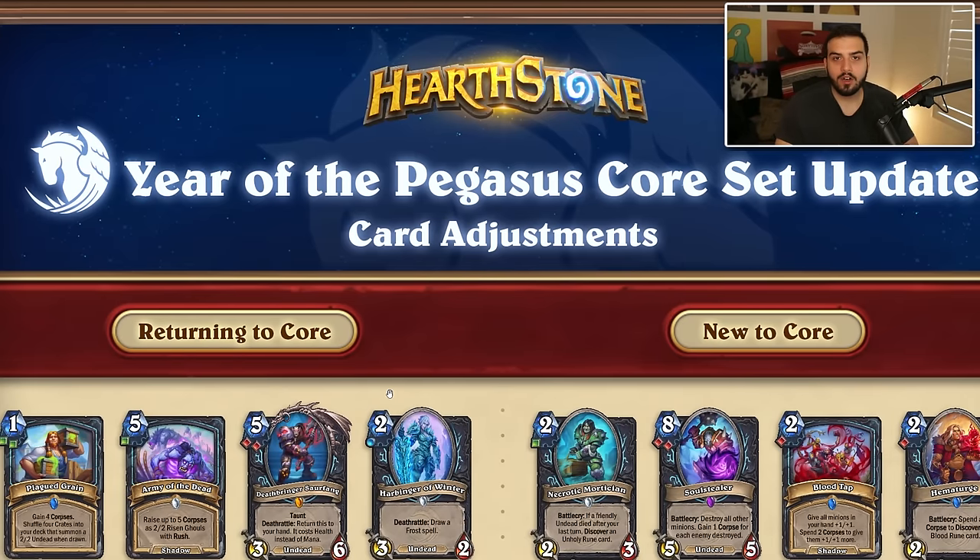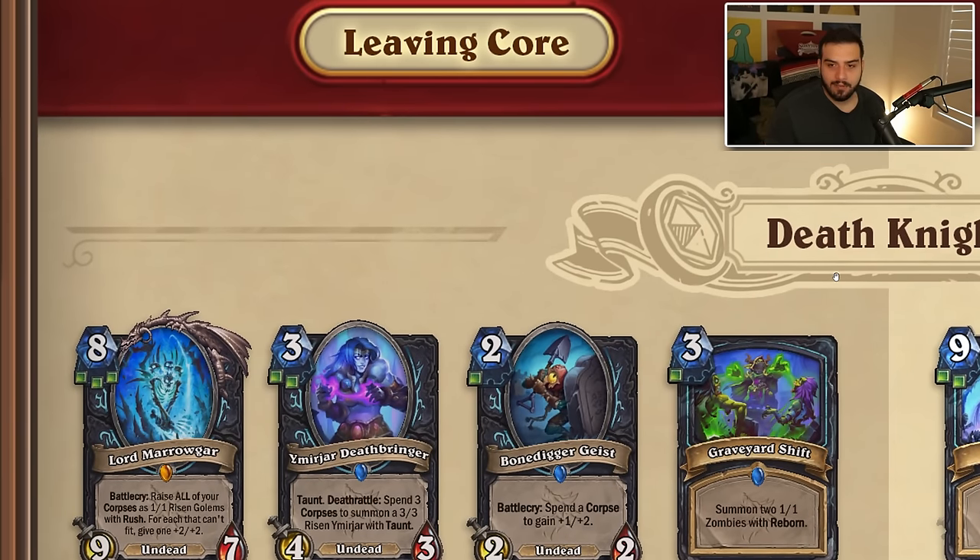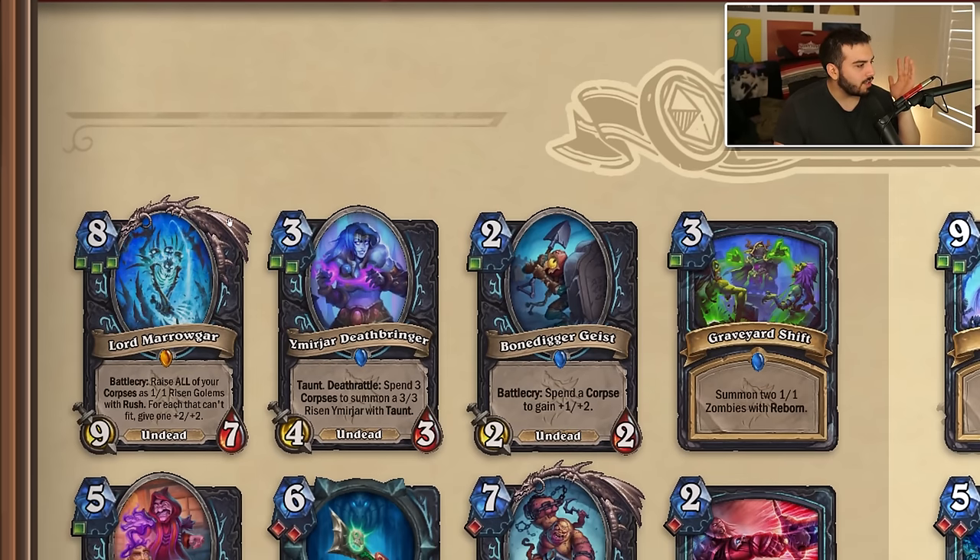That is every card for the Year of the Pegasus getting either a return to the core set or added new to core. Every other card after this is either being added or replaced without adjustments. We're going to start with Death Knight and go through all the classes. Make sure you subscribe and like the video — it helps out a ton. Let's see what we're losing: Marigar is gone, which is a pretty big deal for at least unholy Death Knight.